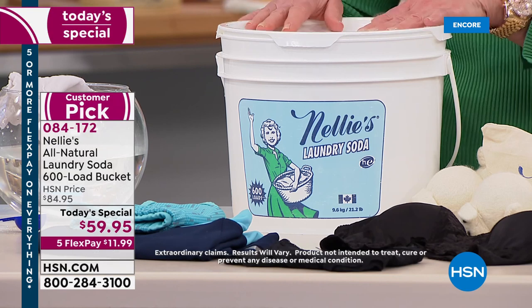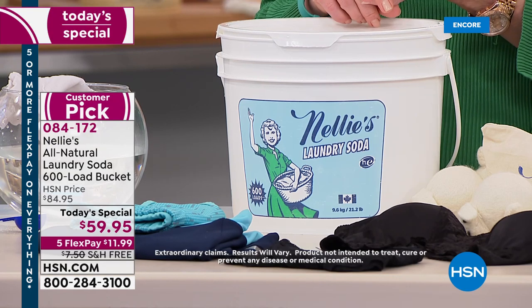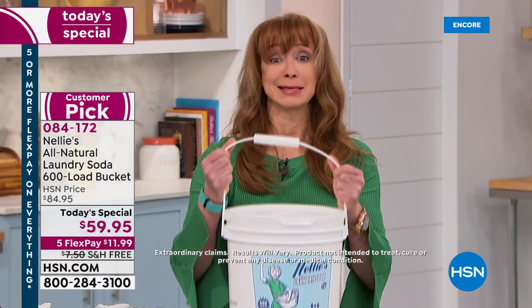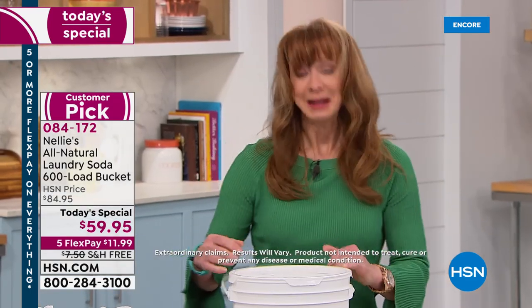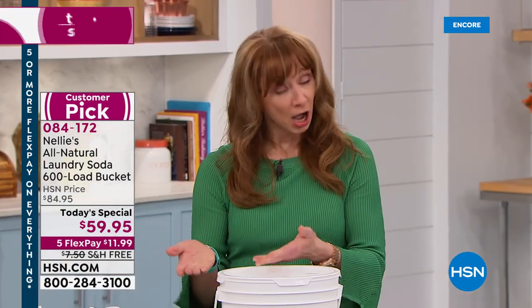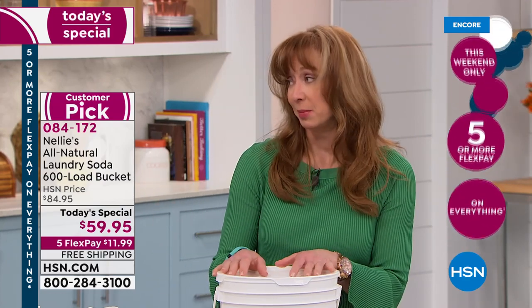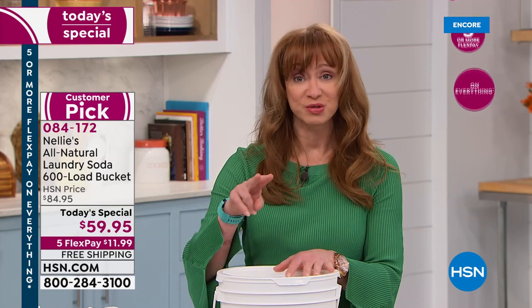Mary on Facebook has never tried it — Mary, this is your day. It's the last Today's Special for the year. It's a good thing it's free shipping because that's a big bucket. For some households, this could be a two-year supply. They say the average is 300 loads. I do laundry almost every day, so for some of you this could easily last two years.